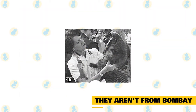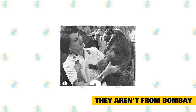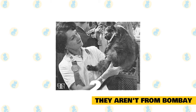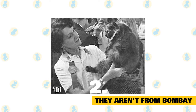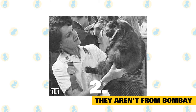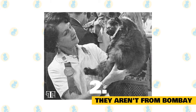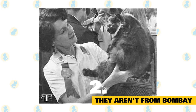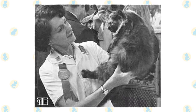They aren't from Bombay. The origins of this breed are credited to American breeder Nikki Horner, who wanted to develop a domestic breed that resembled a black leopard. Horner began this project in the 1950s, and the first successful hybrid kitten was born in 1965. Horner named the breed Bombay because it resembled the black leopards of that exotic port town in India. Bombays are recognized as an official breed by both the Cat Fanciers Association and the International Cat Association.